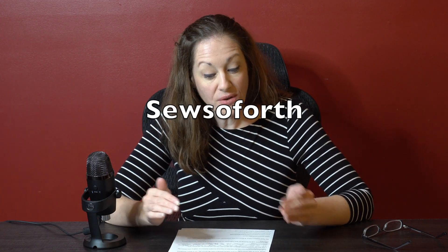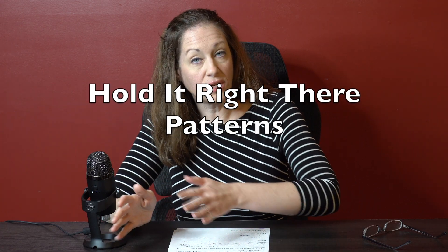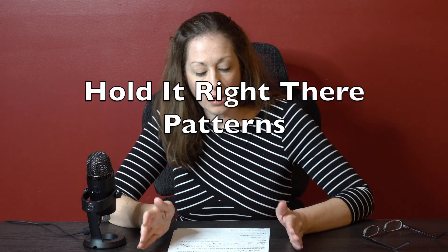Now let's talk about section two — sew-alongs, tutorials, and events. Sonia from Sew Sow Forth will be releasing at least two tutorials in February on her YouTube channel: one for the Everyday Tote by Bagstock and one for the Denali Girl by Fireweed Stitches. The Hold It Right There pattern group on Facebook will be hosting a sew-along for their Vignette Foam Crossbody Bag — the pattern is already out and the sew-along runs from February 1st through February 15th.